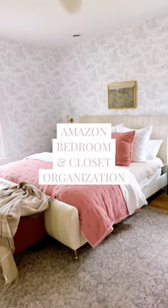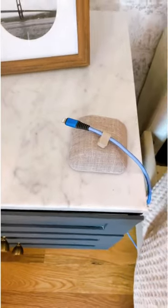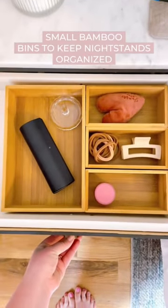Top Amazon bedroom and closet organization items. First up, this magnetic block for your charging cord so it's no longer falling on the floor. And keep your nightstands organized with these small bamboo organizers.